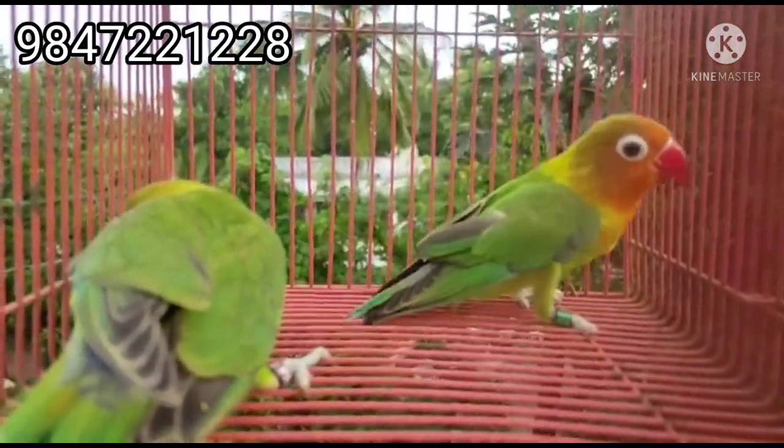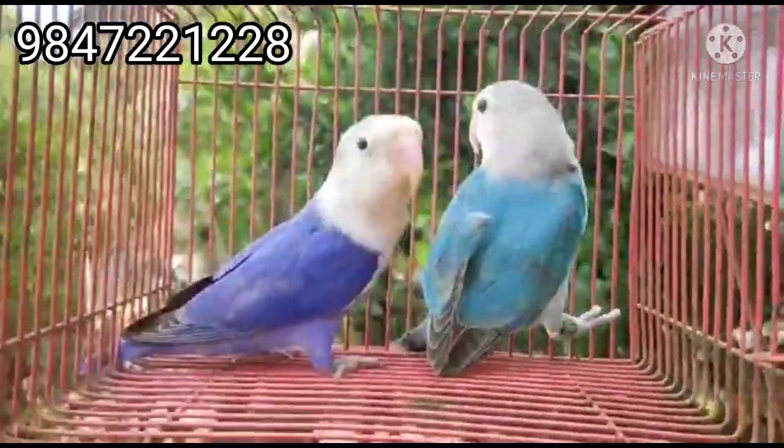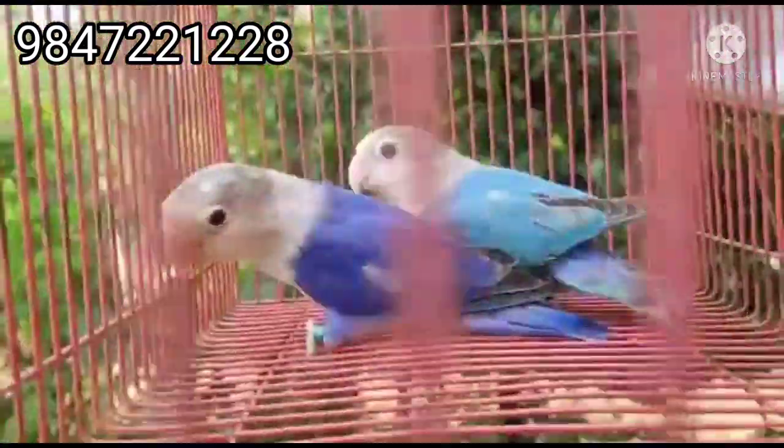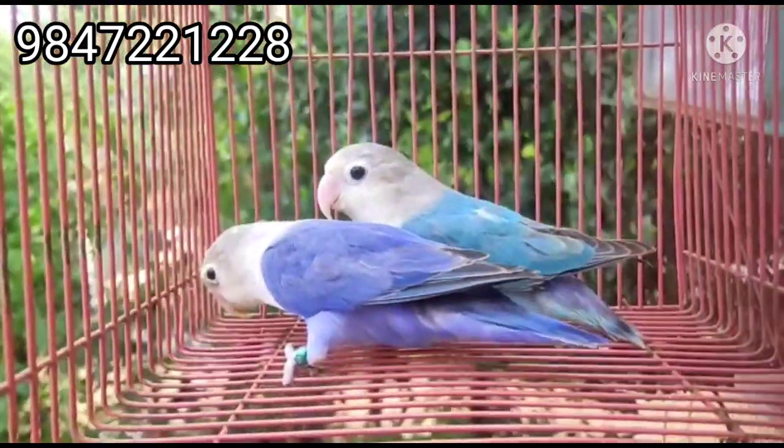I will show you the photo and screenshot of the video. I will show you the details of the video.